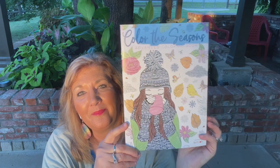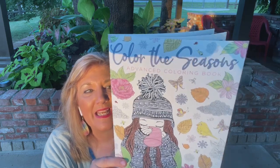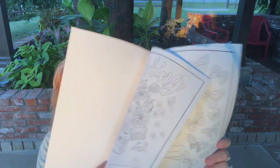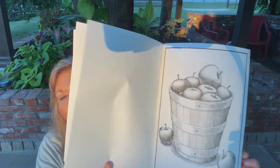Have you guys been to Dollar Tree in a while? Can you tell it's humid where I am? My hair is curling up. A new coloring book — my friend Terry Lynn who loves to color, look at this coloring book. I don't think I've seen it before. It's called 'Color the Seasons' and you can use your markers, color pencils, or crayons. It's really got some pretty things to color. Coloring is so relaxing.